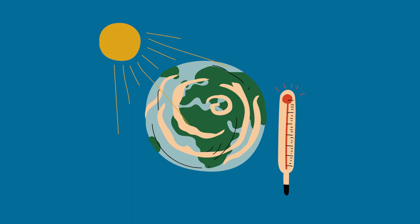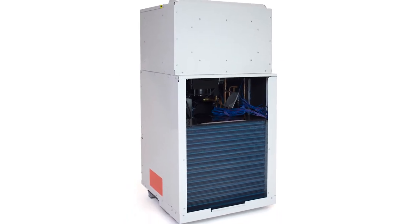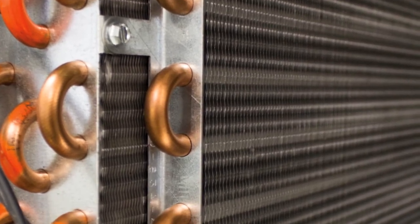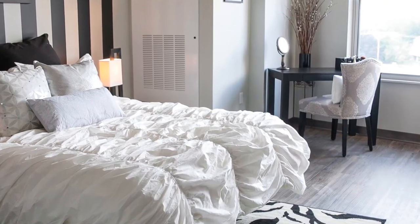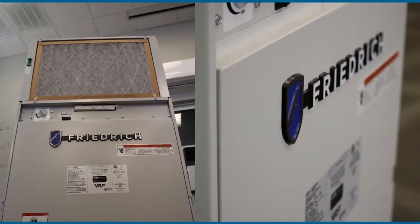By avoiding carbon-based heating, we reduce global warming. Friedrich is committed to work with the HVAC industry to decarbonize HVAC products to improve the environment. For humid climates, the VRP 7000 comes with a reheat cooling coil in the airstream after the evaporator coil to significantly lower the sensible heat ratio. This allows the unit to operate without over-cooling the room, providing dehumidification even when there isn't much sensible load.